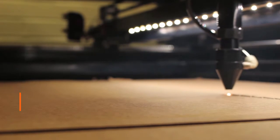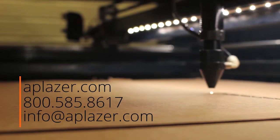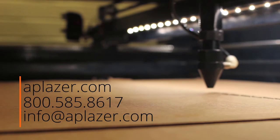Thanks, Kyle. Thank you. That was Kyle Hinkson, Senior Account Executive at AP Laser. Visit them online at aplaser.com.